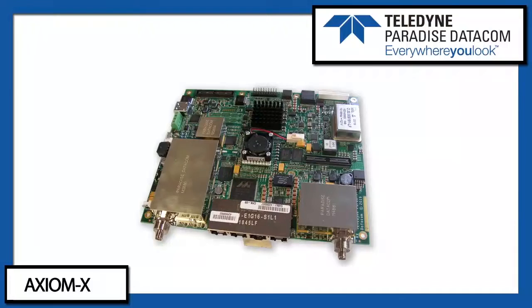Axiom X is a small form factor satellite modem card that we've designed as a potential replacement for our existing QLite card. It's already very popular, and Axiom X is small, light, and has a very low power consumption.